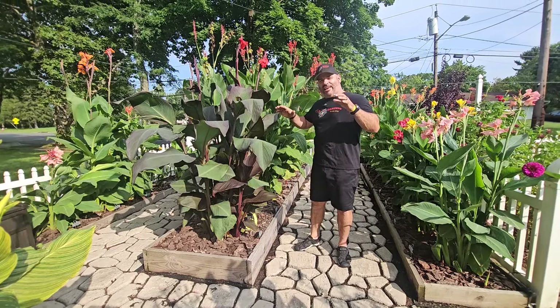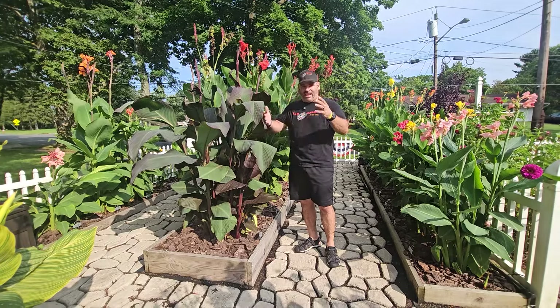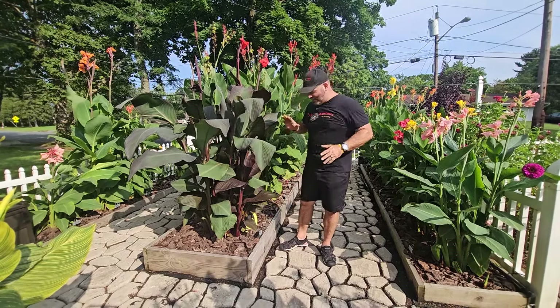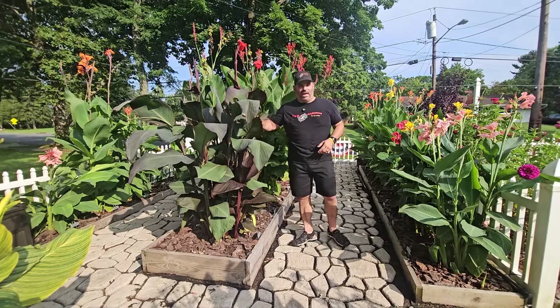Every year I come up with one that stands out for me, but this has always been my favorite bar none. Very similar to the maroon purple of a Cleopatra. So right when you enter the garden you always see Black Knight — we'll always have it here.